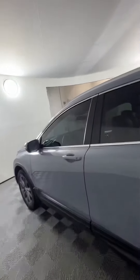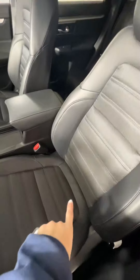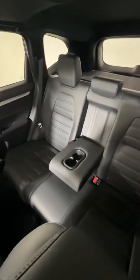Let's move on to the interior here. We've got the cloth and leather combo seats — cloth on the middle and the leather on the exterior. I think they do this because it helps with the heated seats; I find the cloth is better for the heated seats. And then you've got the center console back there with the 40-60 split back seats.